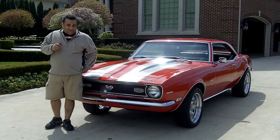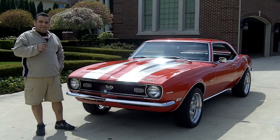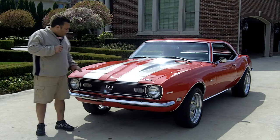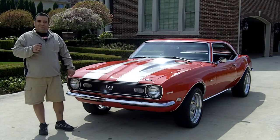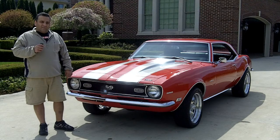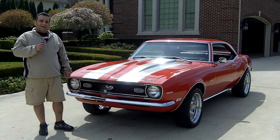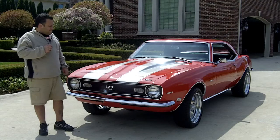Hi and welcome back to Vanguard Motor Sales. My name is Tom Fotios and today we have a gorgeous '68 Camaro that's just absolutely stunning. It's beautiful red with silver Cortez stripes — just a really cool car. We're doing this video so you can make a great choice on your muscle car investment. If you're buying a muscle car online, please visit classiccarbuyingsecrets.com and download the seven deadliest mistakes to buying a classic car online.